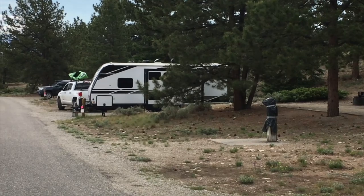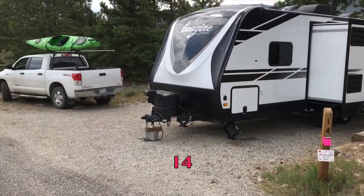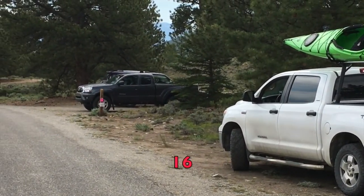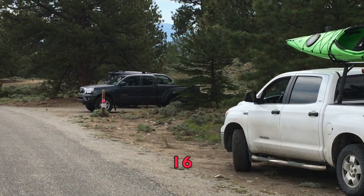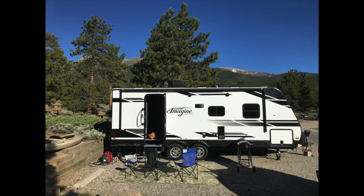This is our site where we stayed — site 14. Notice how tight my trailer is in there; that's a 27-foot trailer to the tongue. Site 16 is also a short site — you can see how tight we are in there. You're not going to get a big rig into those.